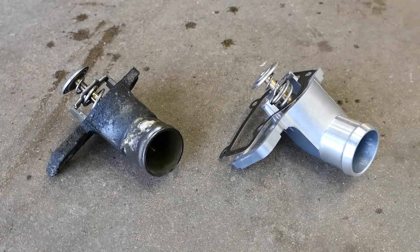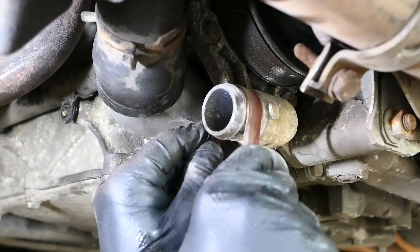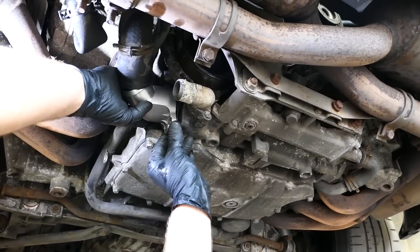First up was a new low-temp thermostat, which was an easy and cost-effective upgrade while we were messing around with the 996's coolant system. I'll discuss the benefits of this in part two.